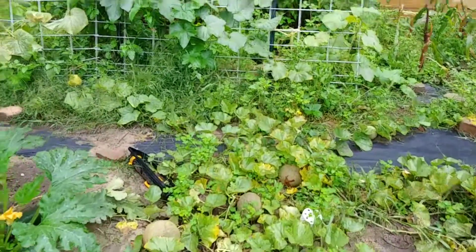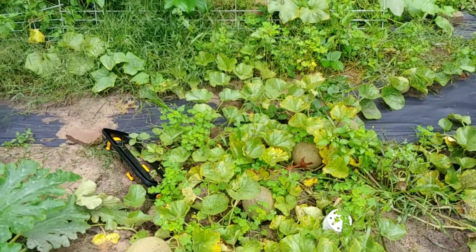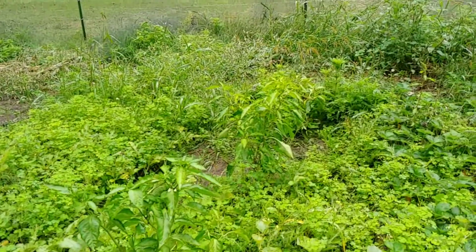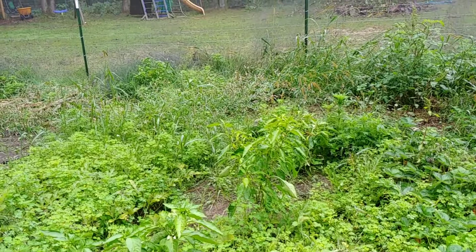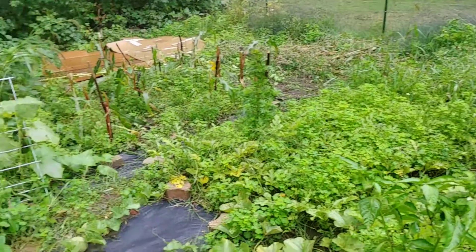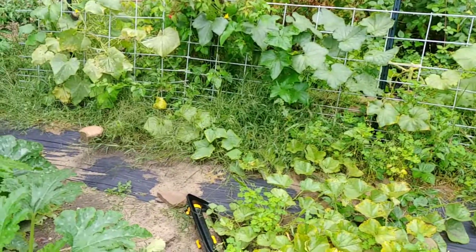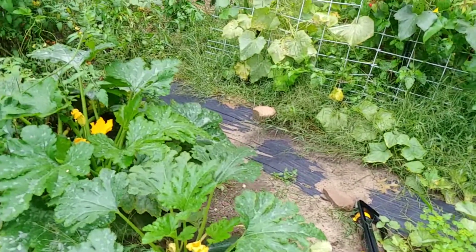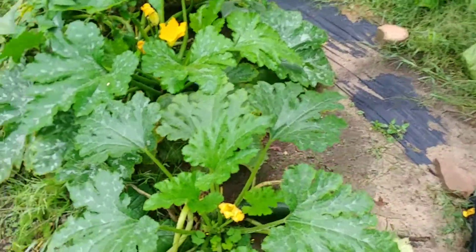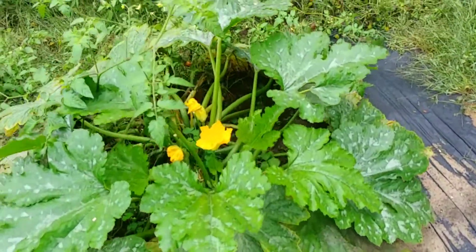Cantaloupe — they stayed really small this year. I can start picking them pretty much any day. I have one watermelon left, probably hidden in the mess over there. I'm determined next year to find a seedless variety, because there are way more seeds than the kids and I want to deal with, and most of those have ended up going to the chickens.